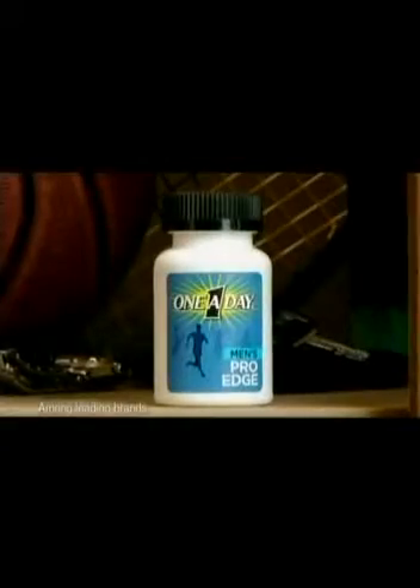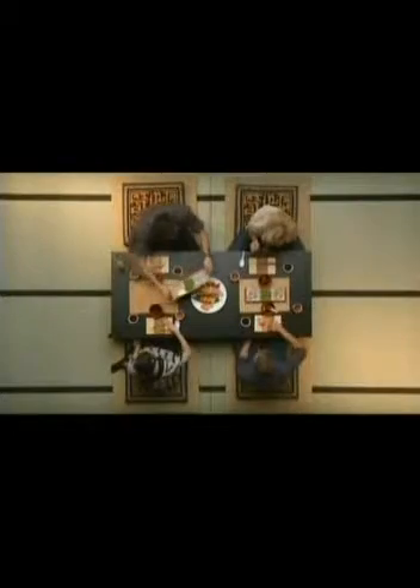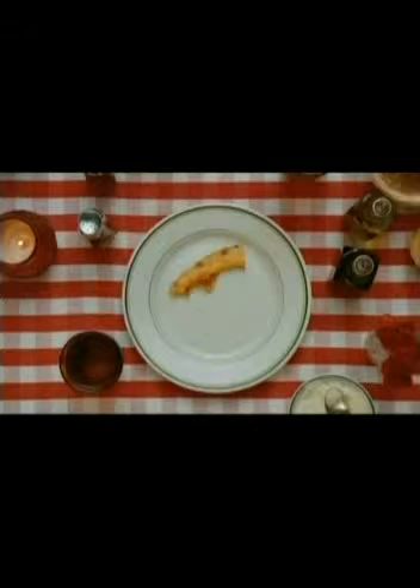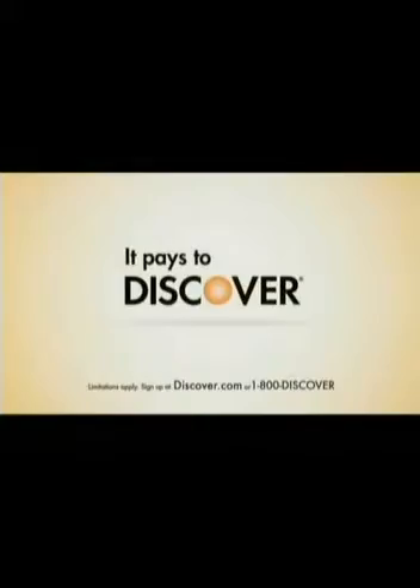Give yourself an edge. New One A Day Men's Pro Edge — a complete multivitamin with more magnesium to help support healthy muscle function, more B vitamins to help convert food to fuel, more confidence in a healthy you. New One A Day Men's Pro Edge. Right now, all over the country, Discover customers are getting 5% cash back bonus at restaurants. It pays to get more — it pays to Discover.